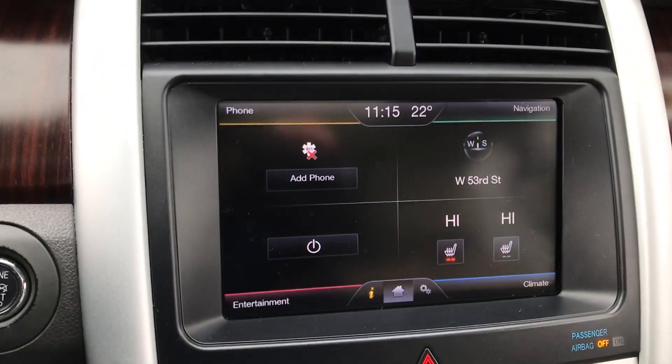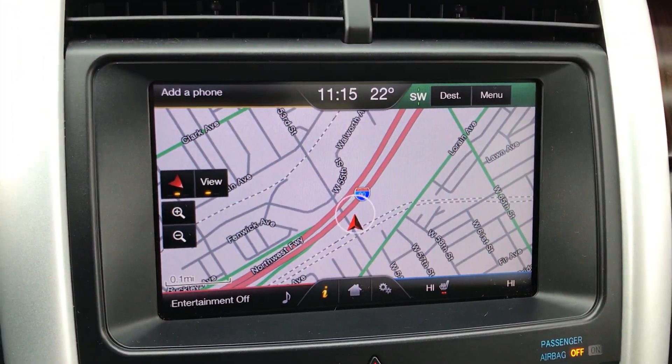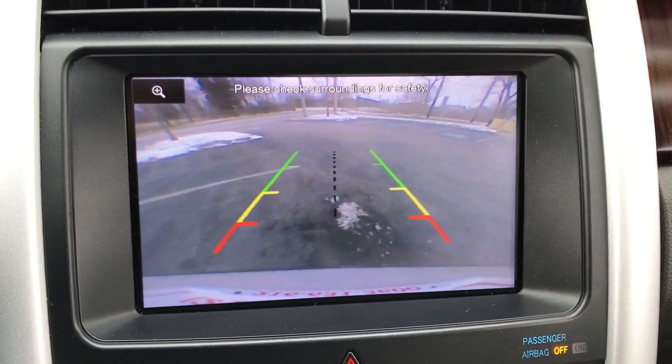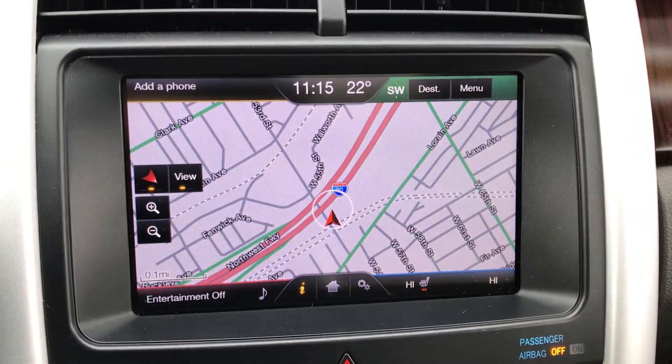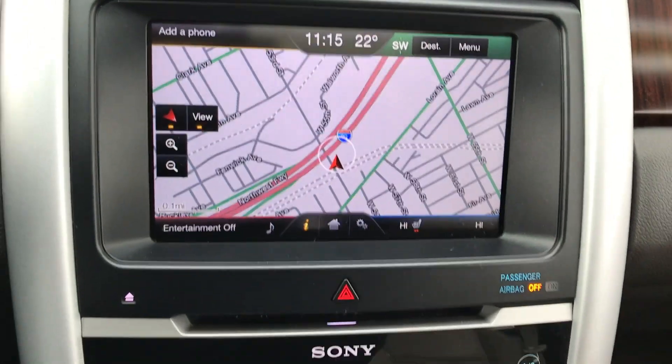We have a large Sony entertainment system with a built-in navigation touch screen. Shifted into reverse, it automatically shows a rear camera. You can also control your climate, heated seats, and everything else from this touch screen or from the steering wheel.